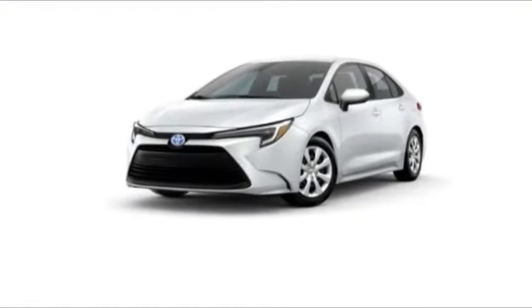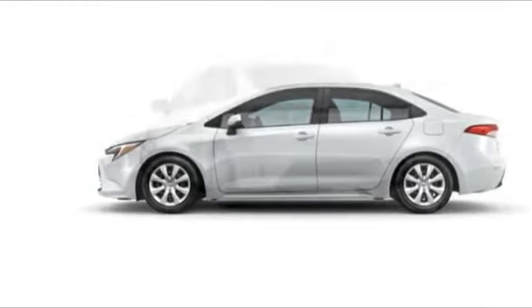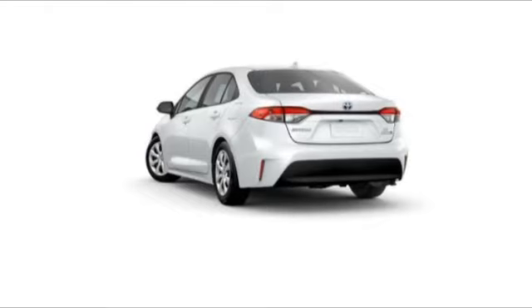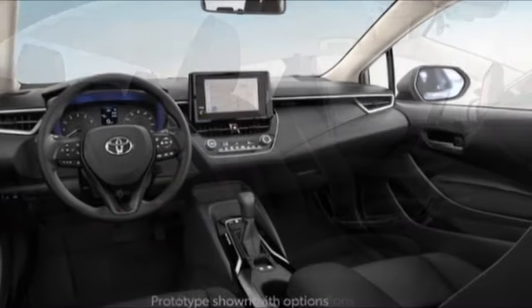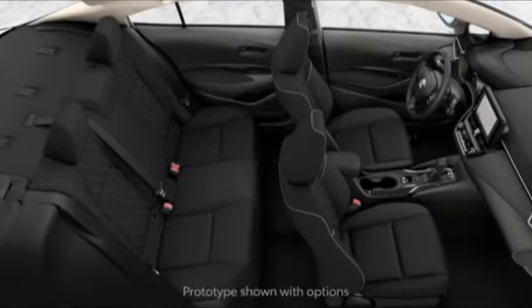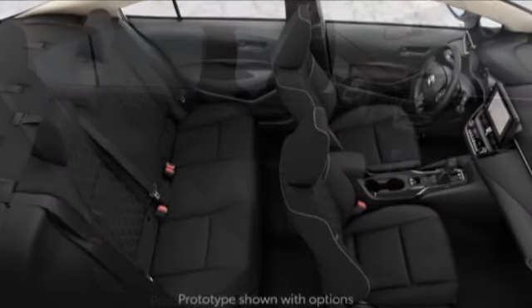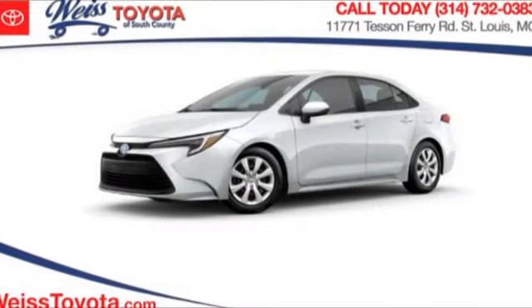Come test drive the 2024 Corolla Hybrid. The Toyota Corolla Hybrid provides exactly what you're looking for in a functional yet efficient vehicle. An abundance of new technology features, a stylish exterior design, and an extremely quiet ride will provide a relaxing driving experience. Here are some of this vehicle's great options.